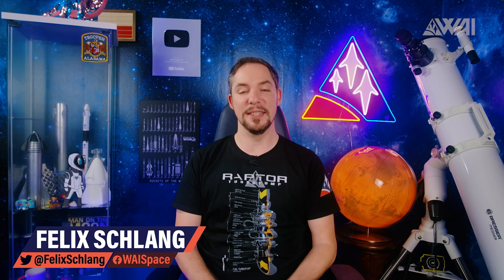My name is Felix and I am your host for today's episode of What About It? And as always, there has been a lot going on in the space industry lately, so let's dive right in.